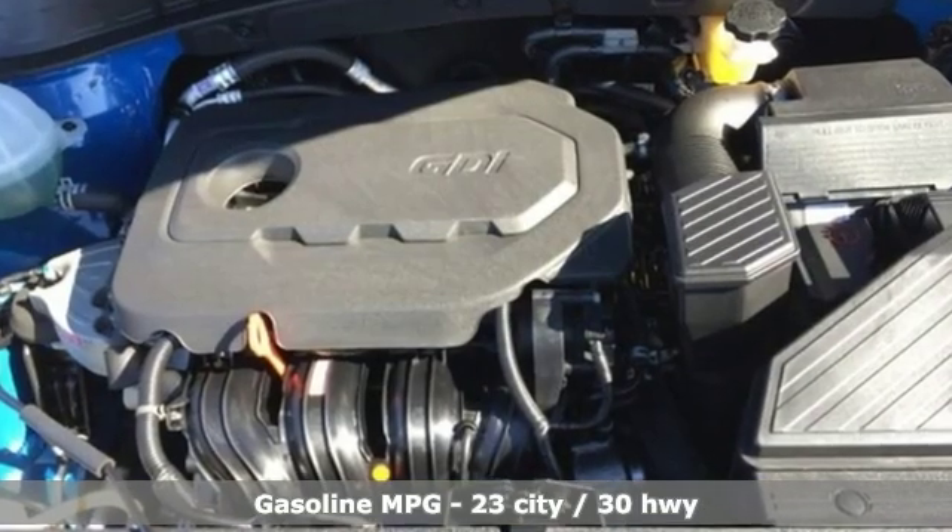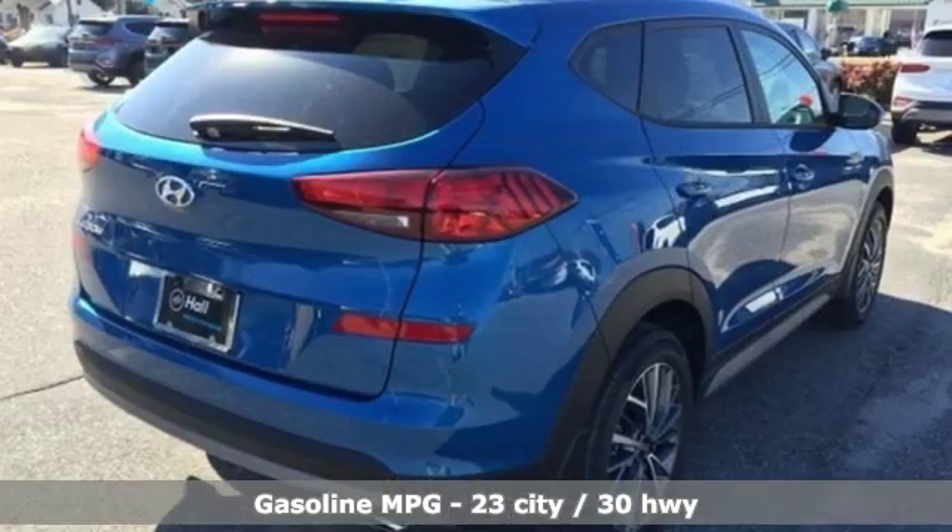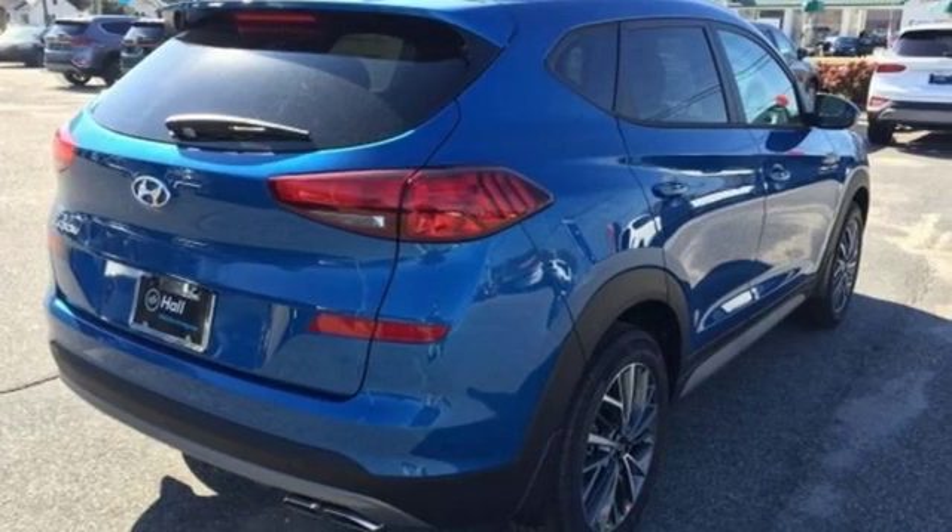Streaming audio, doors and push button start proximity key, front heated bucket seats, remote engine start smart device, manual tilting steering column.